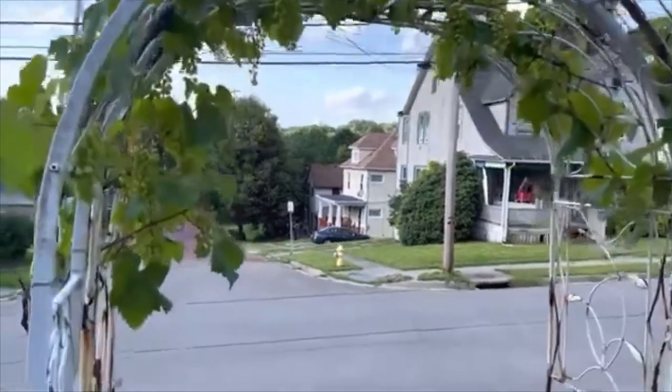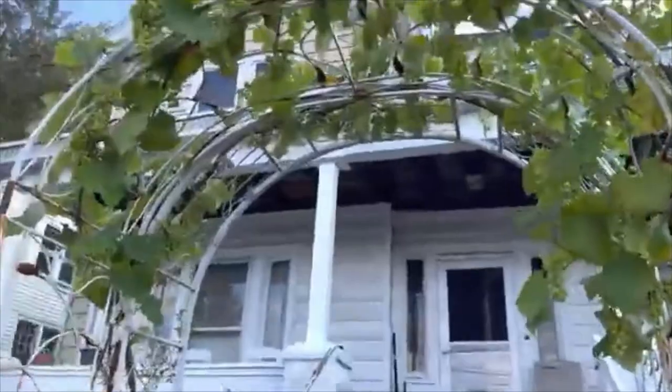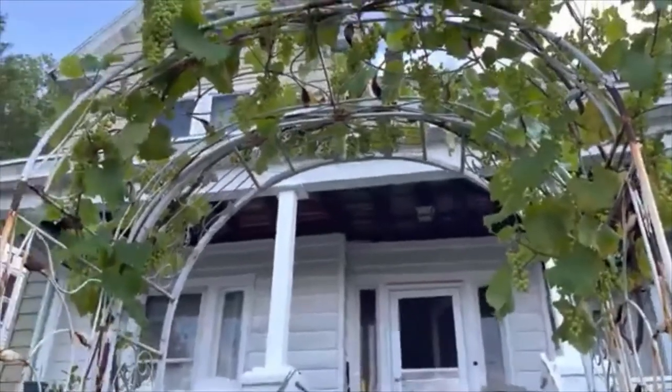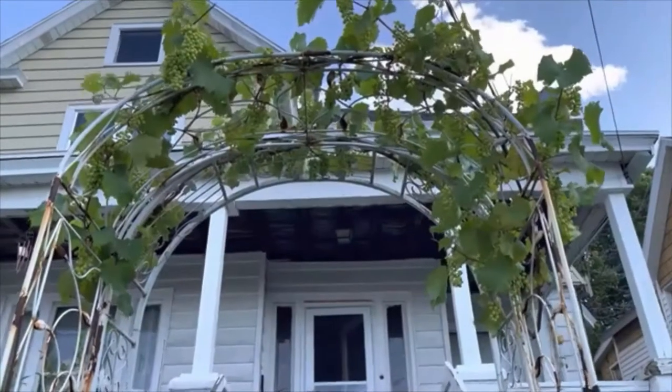The vine grew vigorously and reached the arbor within the first year. A couple years later, it started to produce a few bunches of grapes here and there. Last year, which is four years after the grapevine was planted, it started to bear more grapes than I can eat.